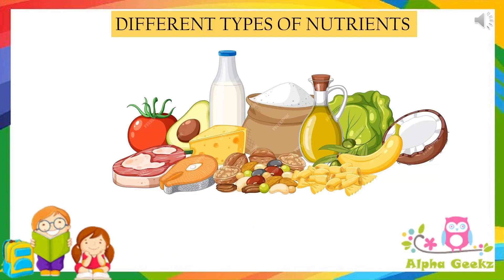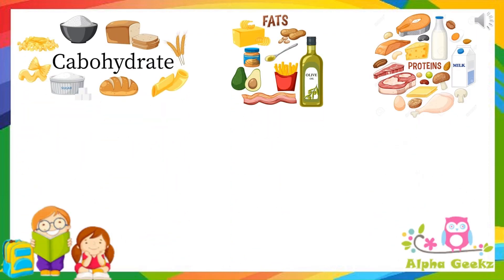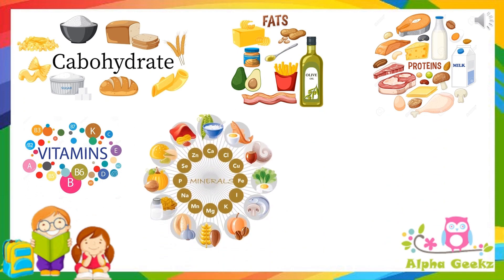The different types of nutrients. The nutrients present in different types of food are carbohydrates, fats, proteins, vitamins and minerals. Food also contains roughage and water.